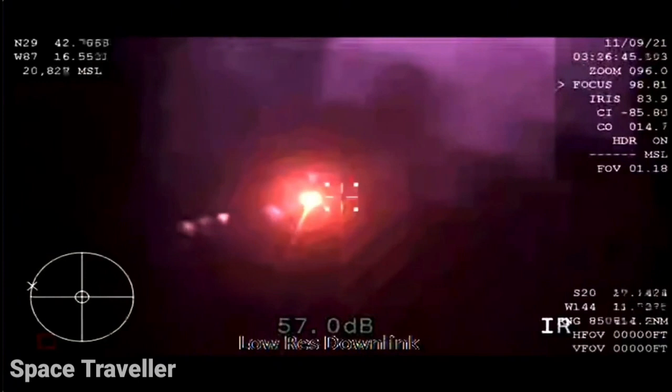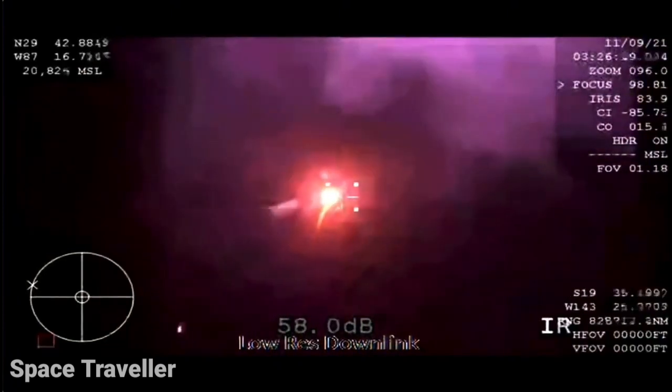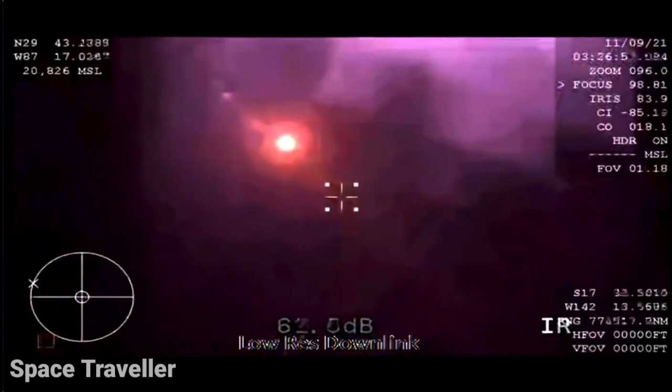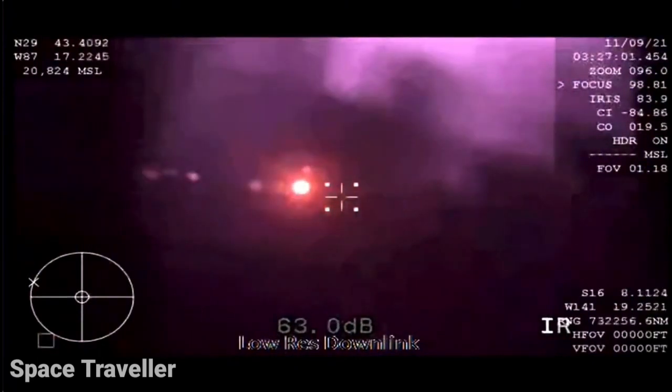Endeavour, SpaceX, come check. Beautiful, beautiful. Wow. And Dragon, we've got you. Expect automated parachute deployment, and we have you on visual.